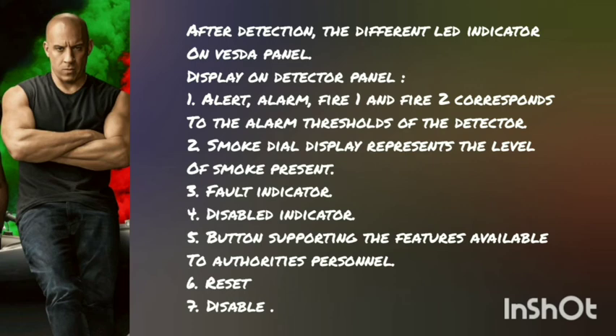Display on the detector assembly: First, alert, alarm, fire 1 and fire 2, corresponding to the alarm thresholds of the detector. Second, a smoke dial display representing the level of smoke present. Third, fault indicator. Fourth, disabled indicator. Fifth, buttons supporting the following features shall be accessible to authorized personnel.